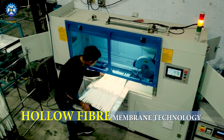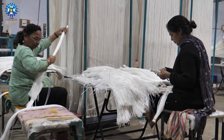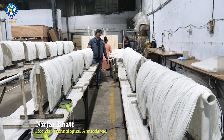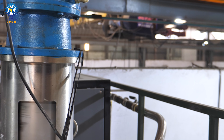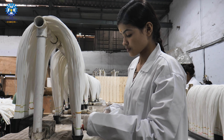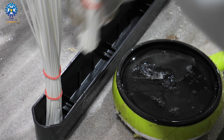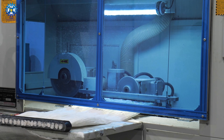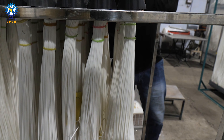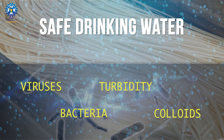Another breakthrough is the hollow fiber membrane technology for safe drinking water. The hollow fiber membranes you see here are used for water purification. We have been manufacturing these hollow fiber membranes with the support of CSMCRI, which has been very pivotal in providing all the technical know-how, testing support and related assistance. For removing toxins and contaminants — but not salt — we use this simpler filter. Hollow fiber membranes can efficiently remove bacteria, viruses, turbidity and colloids from contaminated water.